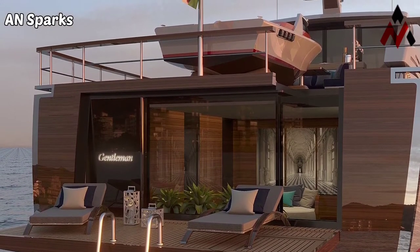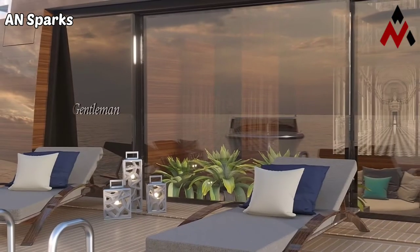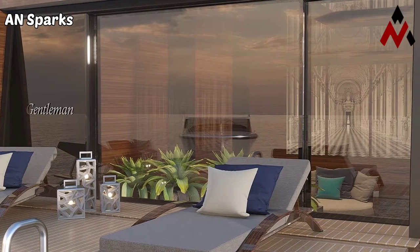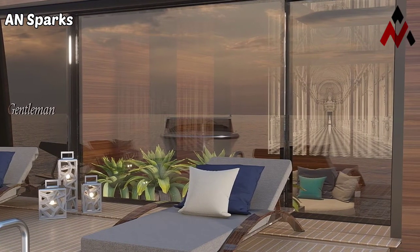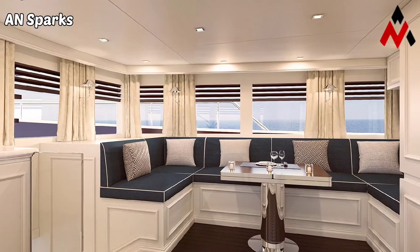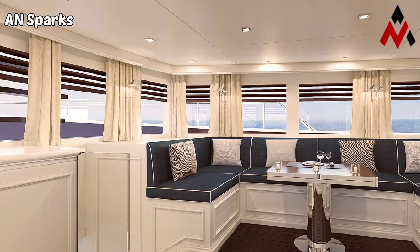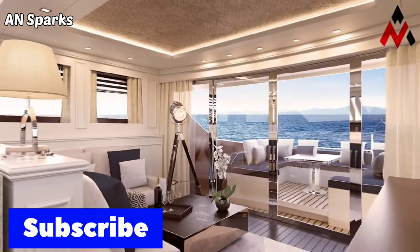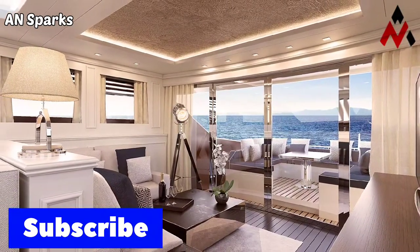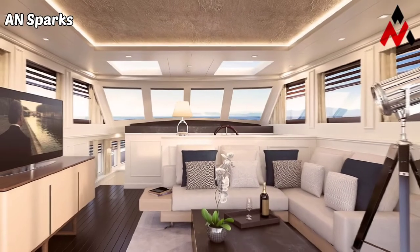The builder said the yacht, which pairs traditional maritime style with modern features, will be available in a limited run of 10 hulls, and is aimed towards owners looking for something different. Accommodation on board is for a total of eight guests in four guest cabins, with two cabins for crew.